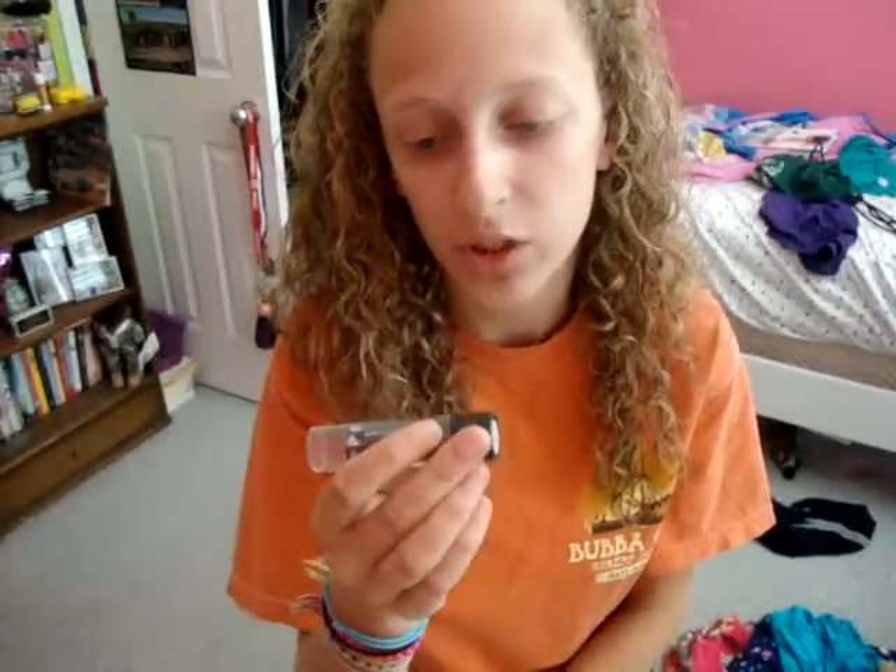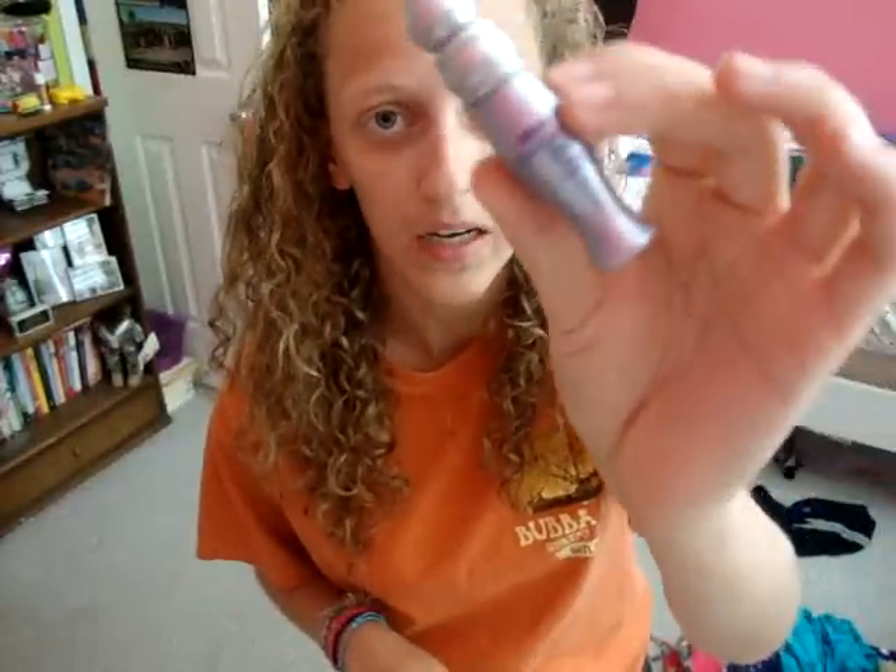For concealers, I'm bringing the Maybelline Fit Me and my under-eye concealer, the Physician's Formula Gentle Cover Concealer in yellow — just in case I really need it for my under eyes. For face primer, I'm bringing the L'Oreal Anti-Redness Primer. And my Urban Decay Eyeshadow Primer Potion, because all my other eye primers are dried up. I don't really love the Urban Decay one, but it's all I have left.